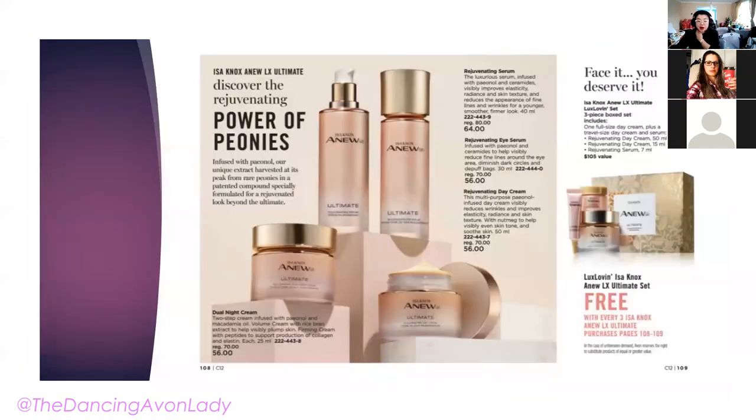There's also a free East & Knox box with the purchase of any three East & Knox line products. You can promote it as: purchase the night cream, the serum, and the eye cream, and get the day cream plus two minis for free. So it's essentially four for the price of three, plus two little travel-size bonuses.